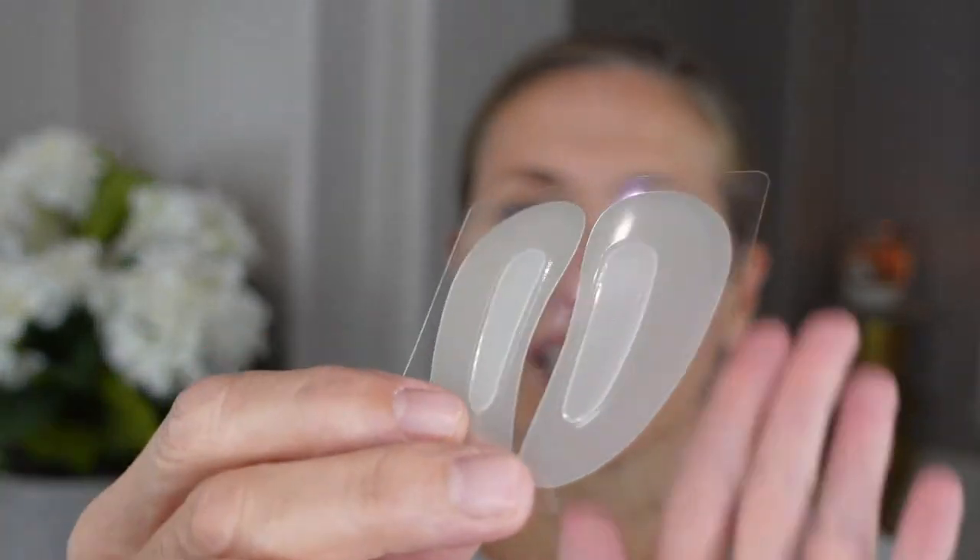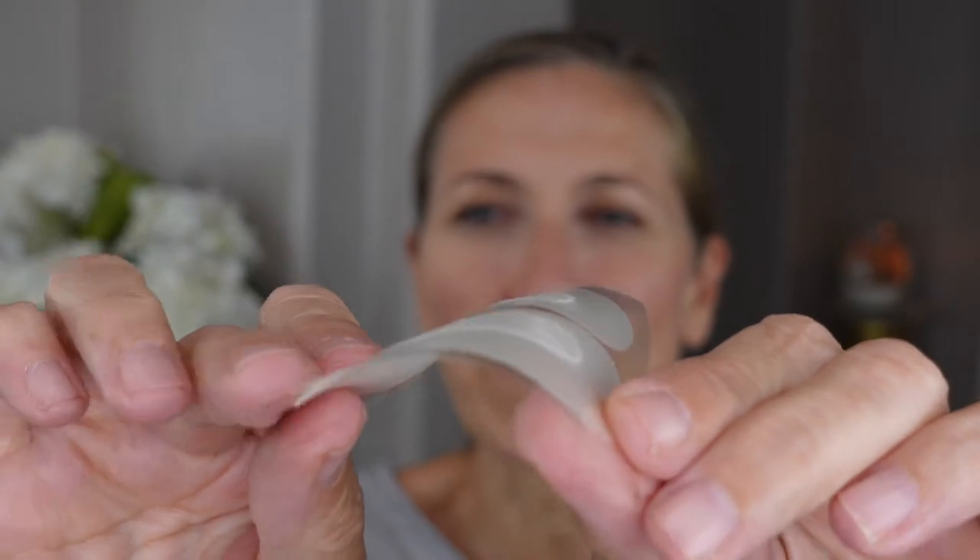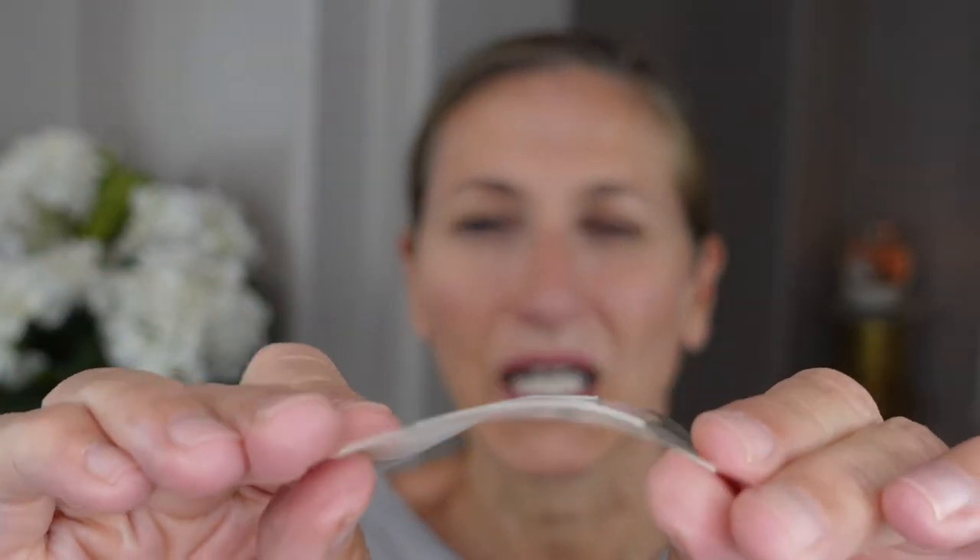Let me show you what's inside. You get a little insert and the patches are secured inside a small case. The needles are so tiny you may or may not be able to see them. To use them, start with clean skin — wash your face and remove makeup. If you wear moisturizer, apply it several hours before the patches so they adhere properly to your skin.